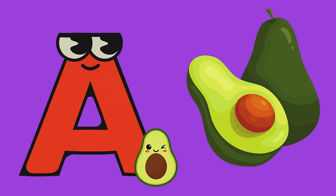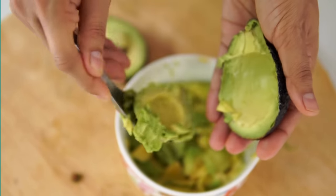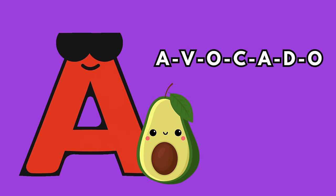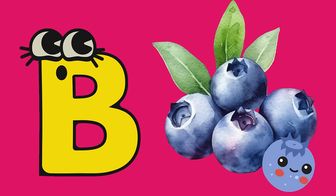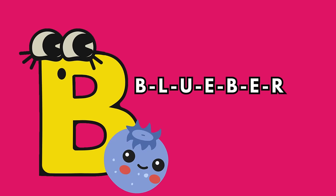A is for avocado. They are creamy and green. Avocados are not just for guacamole — they are a nutrient-packed treat perfect for breakfast and dinner. B is for blueberry. These little bursts of sweetness are not only delicious and fun to eat, but also rich in vitamins.